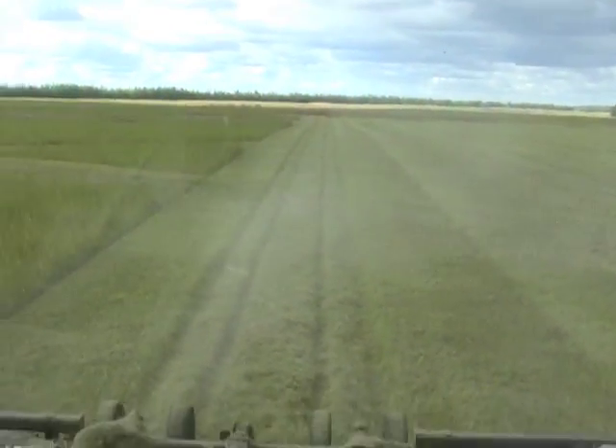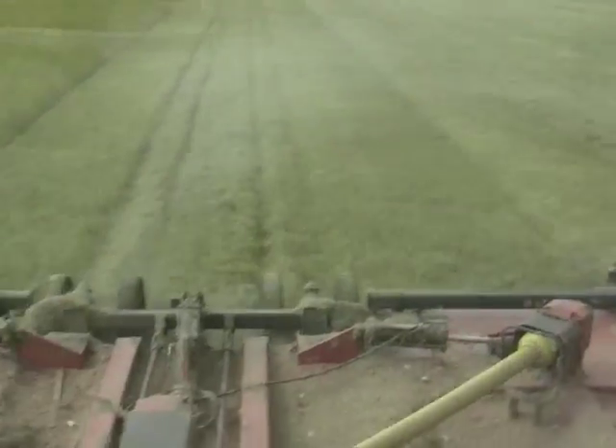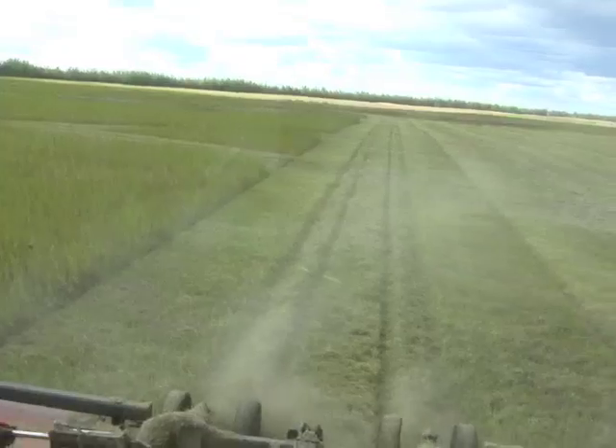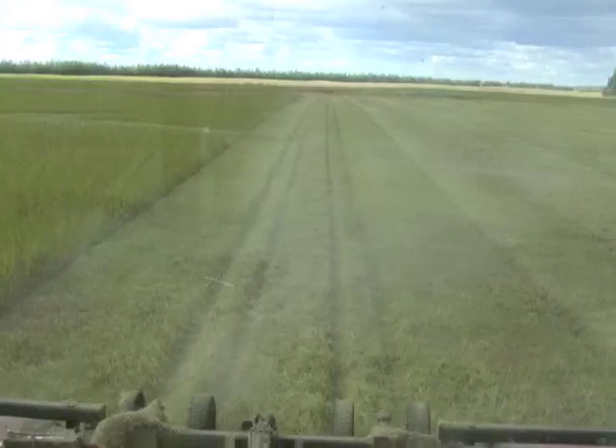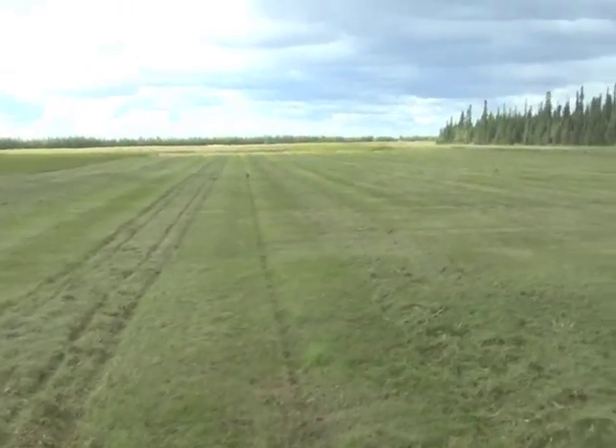The system will steer the tractor better than any operator can do, and will do it pass after pass all day long. Using an auto-steer system reduces overlap in field passes, saving fertilizer, fuel, and pesticide.